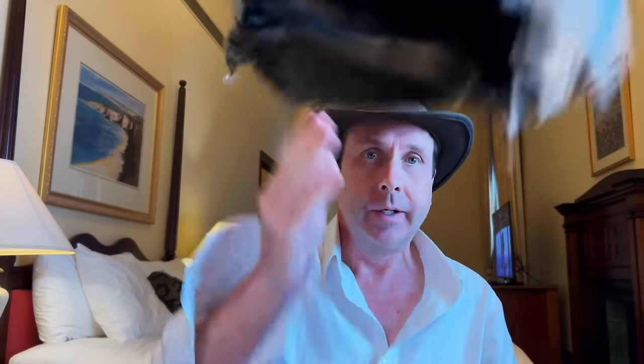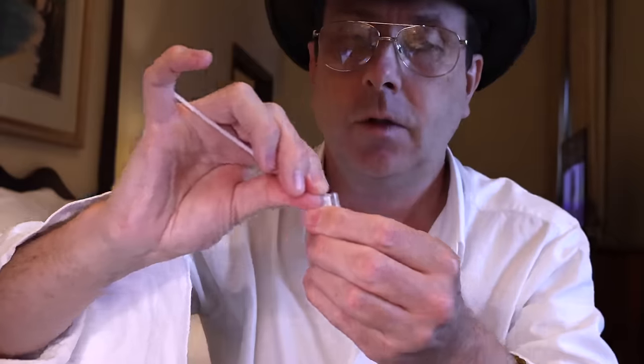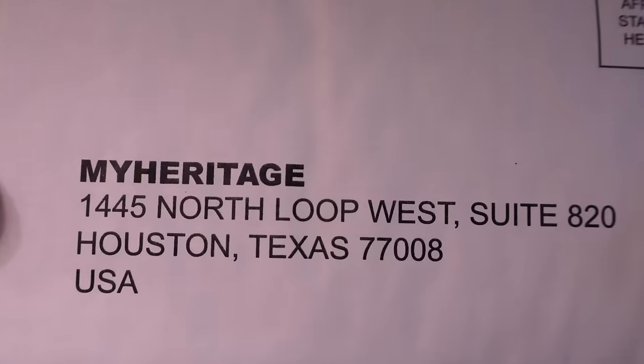I've just ordered the MyHeritage DNA kit and I would like to thank MyHeritage for partnering with me on this paid collaboration video. You order your kit online and before long it arrives. The test is incredibly easy to do — all the instructions are included and it literally just takes a couple of minutes to complete. You then bag it up and take it to your nearest post office.